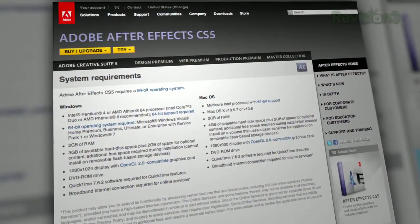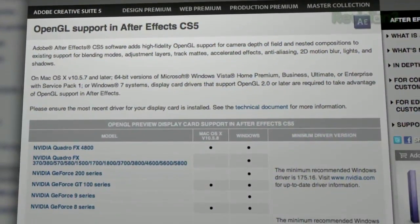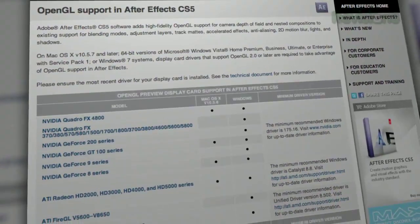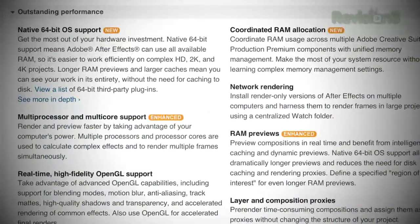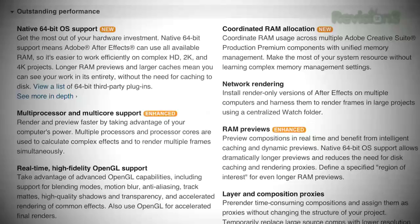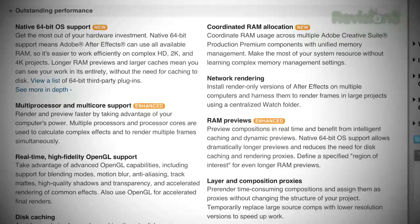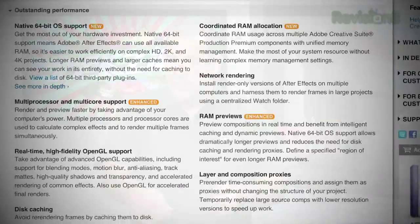With After Effects, the GPU really only impacts OpenGL functions like preview and camera zooms. Rendering, which you probably spend the majority of your time waiting for, is still CPU-bound. There are plug-ins that will take advantage of the GPU and speed up real-time effects and graphics in After Effects, but you're going to pay some money for that.